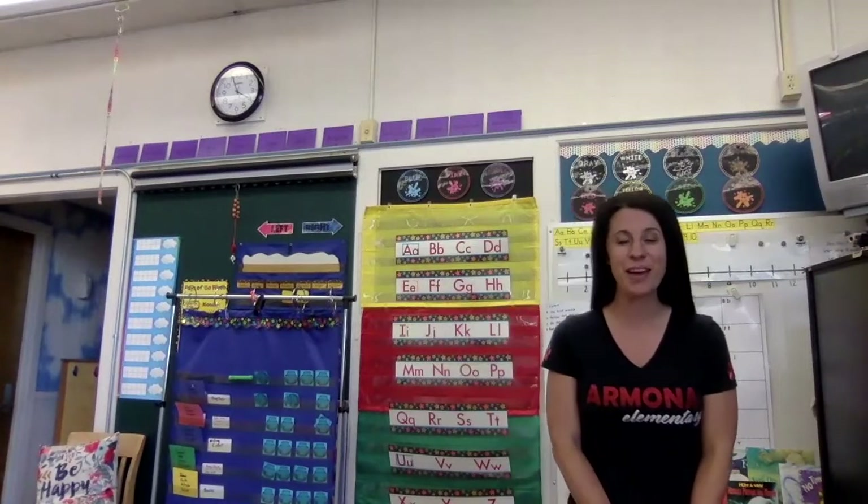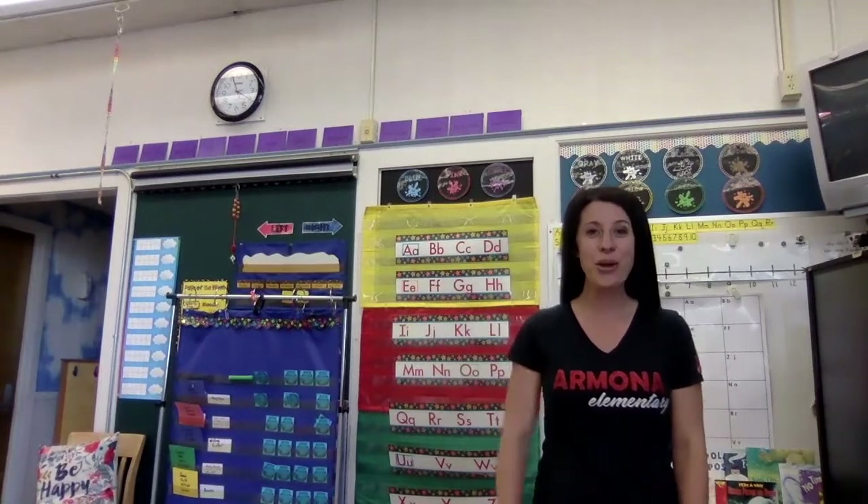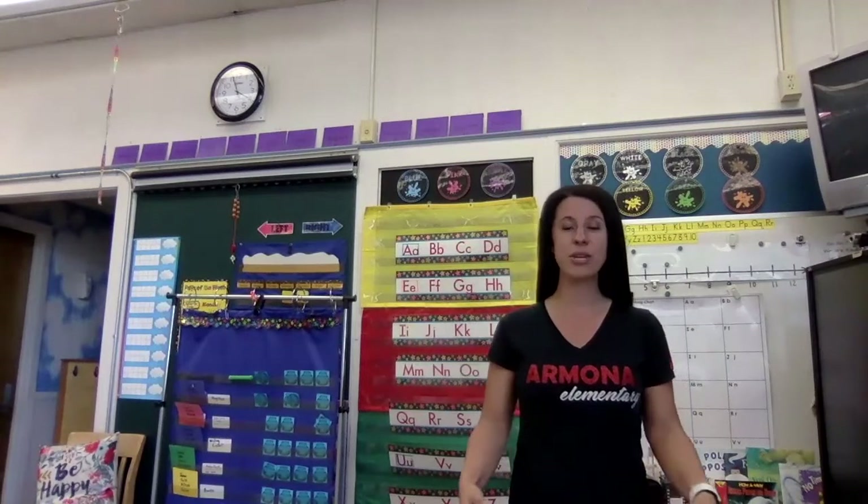Hello, kindergartners! We are so excited to have you at Arlona Elementary, and you have a very big job to do over the summer. We need you to learn all of your letters and all of your sounds by the time you come to kindergarten, and we are going to help you do that. So today, we're going to learn our letters and sounds. Practice every single day — in the car, at home, wherever you want.